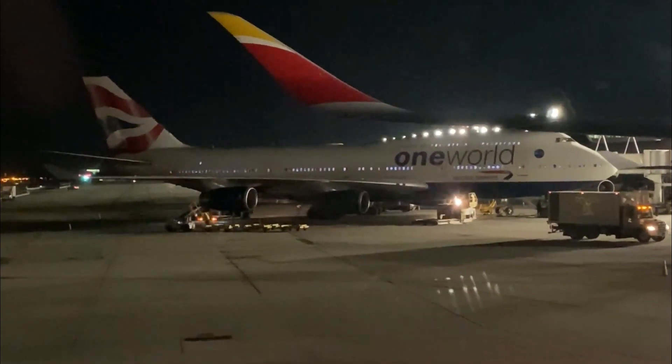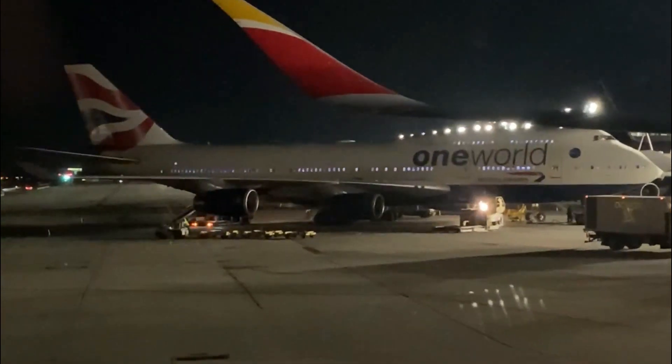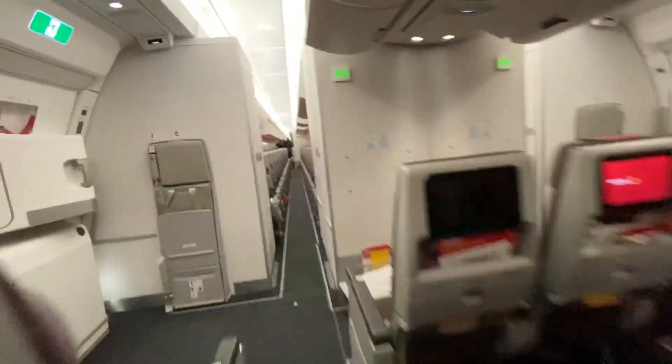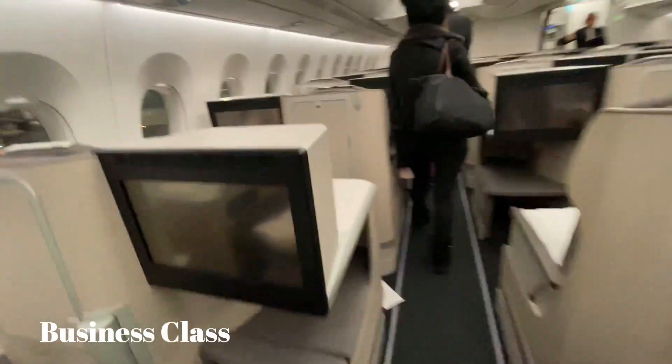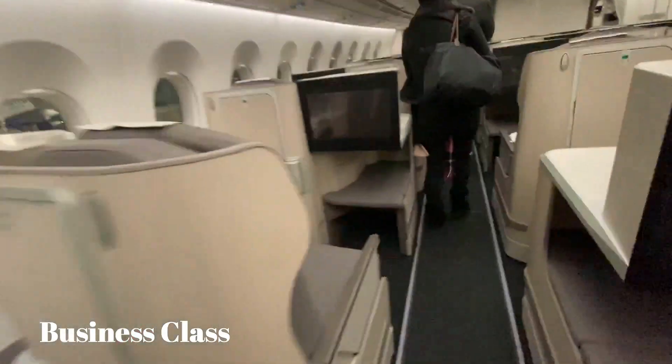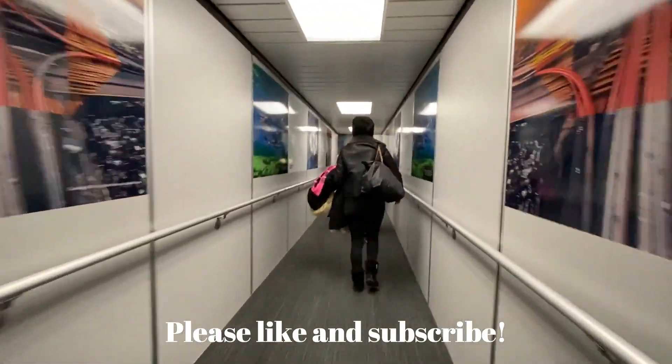With that said, would I fly with Iberia again? Sure, if the price is right. I think it would be really cool to fly on their A340 before it gets retired in 2022, and I'd also like to fly on their business class and premium economy cabins — they both look really nice. Well, I'm back in New York now, and that means this video is over. As always, thanks for watching and take care.